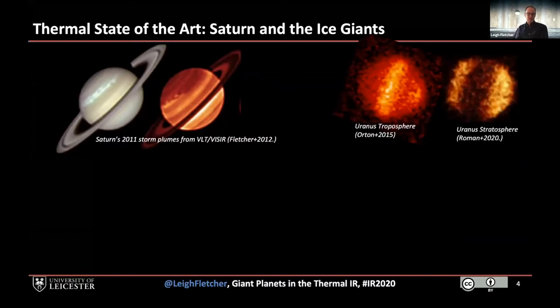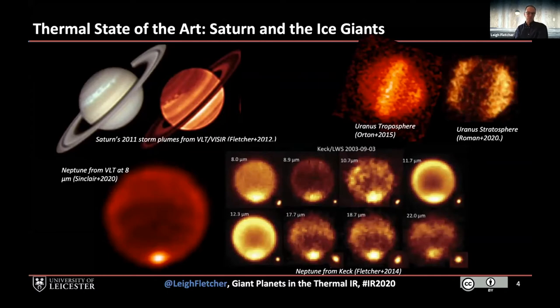It gets even harder when you go out to cold objects such as Uranus. Uranus gets down to about 50 Kelvin at the cloud top, so it's a challenge to measure the temperature contrasts across the disk, but observations from the troposphere and stratosphere give a sense of how the air is circulating. And then out to even more distant Neptune, where one of the best mid-infrared images we've ever got is at eight microns, sensing stratospheric temperature — the small-scale perturbations are all real and believed to be upwellings and downwellings of methane gas within the atmosphere of the most distant ice giant.